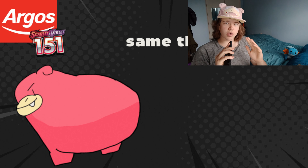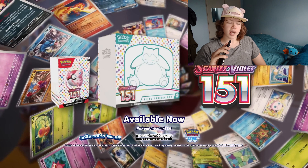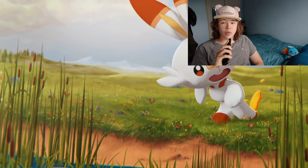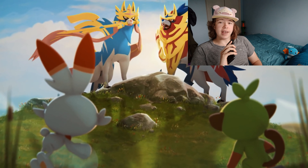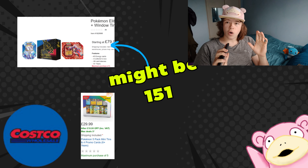There might be some more products restocked such as ETBs or poster collections. As for other retailers like Argos, I'm not sure if they will have the same stock in-store already, however I do believe we will still be getting the restock on the 7th. There have been no major reprints of Sword and Shield sets confirmed in the UK, but there is some good information for you guys in the US later in the video, so hold on to your seats.